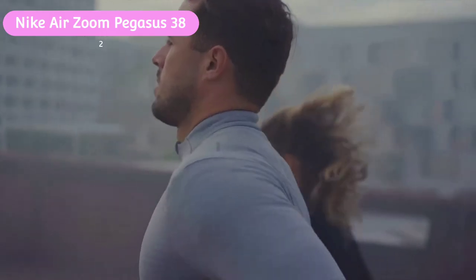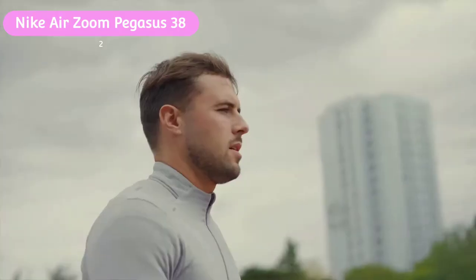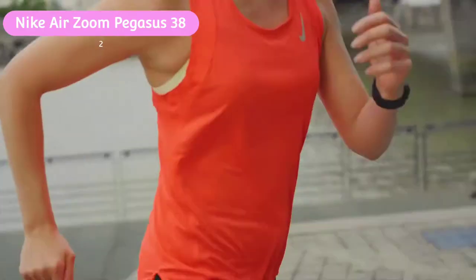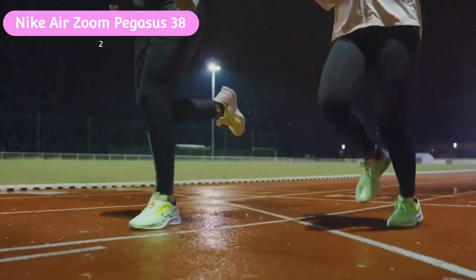If you're a fan of the swoosh, choosing a pair of the best Nike running shoes can be a tricky choice. While we're a huge fan of the Nike Air Zoom Tempo Next for race day, we know not every runner wants to race, which is why the Pegasus 38 sneaked into the top spot here. It was a close call between this and the Nike Invincible Run — which is also a brilliant everyday shoe — but when it comes down to it, the Pegasus is just more versatile.